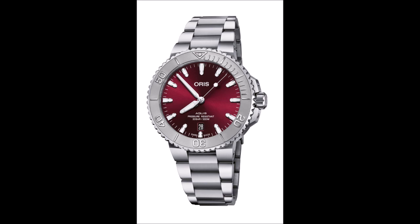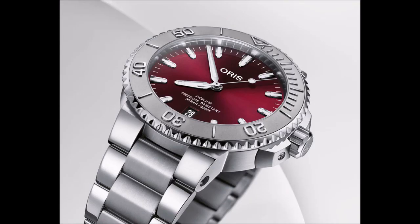A version of the base Aquis Date model distinguished by a cherry red sunray dial. The watch's multi-part stainless steel case measures 41.5 millimeters in diameter and boasts a professional-grade water resistance of 300 meters. Its unidirectional rotating bezel has a steel insert with a diving scale in relief.